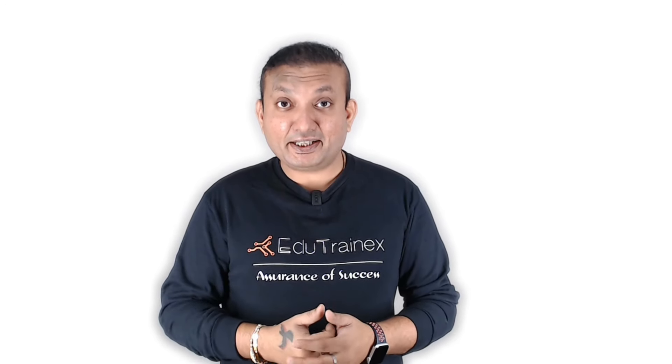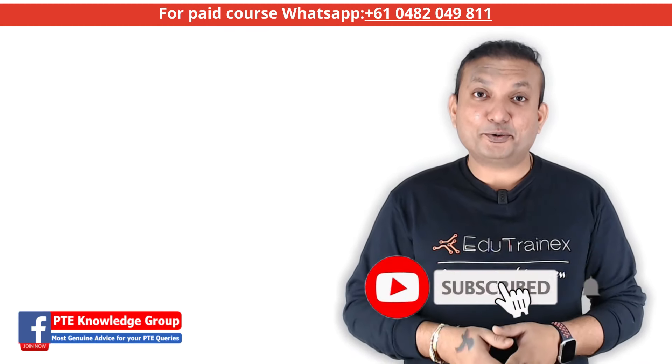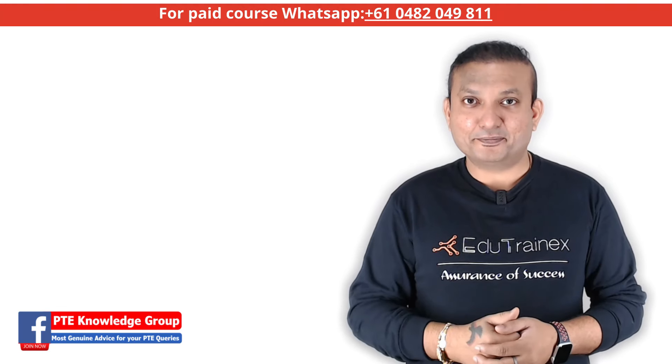If you are also struggling in the Reading and Writing Fill in the Blanks questions, then this video on 10 secret tips for Reading and Writing Fill in the Blanks is a must-watch for you. Hit subscribe and keep watching EduTrainX, and I will soon be back with another informative video on a PTE topic. See you soon. Bye.